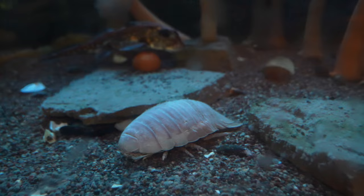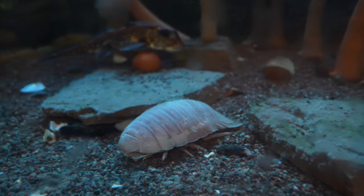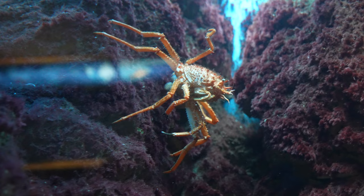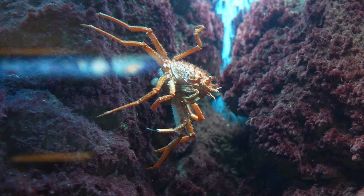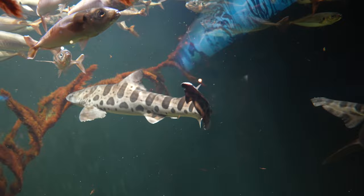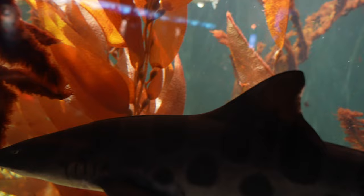This is a giant deep sea isopod and some spotted ratfish. And here is a leopard shark.